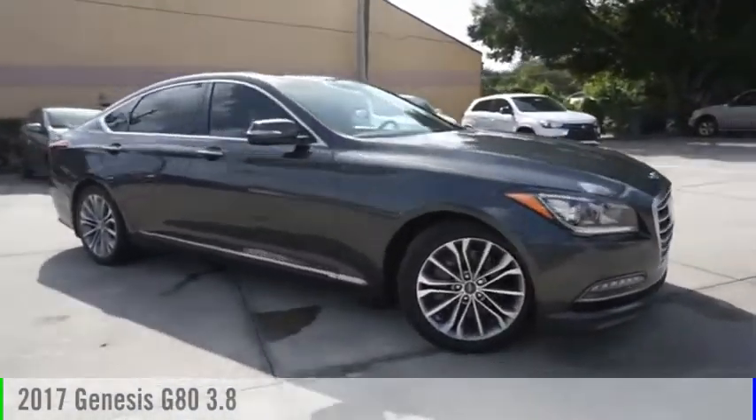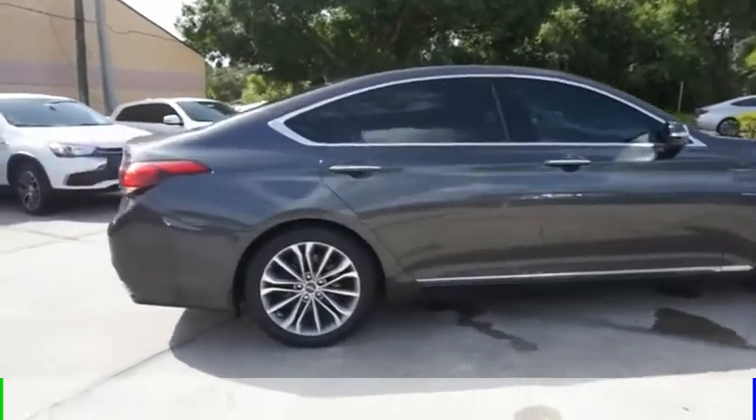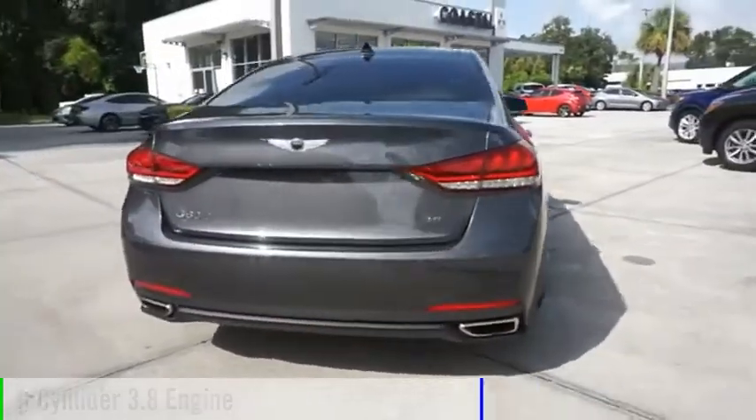You are going to love the 2017 G80. This vehicle is powered by a rear-wheel drive, six-cylinder, 3.8-liter engine.